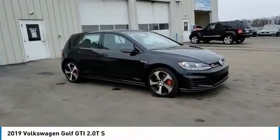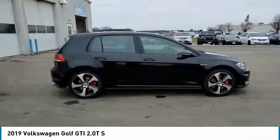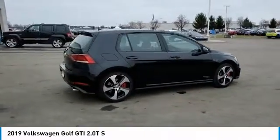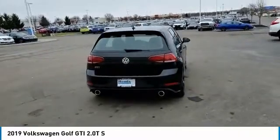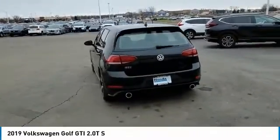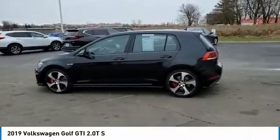Take a ride in the 2019 Golf GTI. This Volkswagen is considered by many to be the hot hatchback. The GTI easily accommodates up to four adults. A decent-sized 15-plus cubic foot trunk is well-shaped and easy to load. This vehicle has less than 6,000 miles.